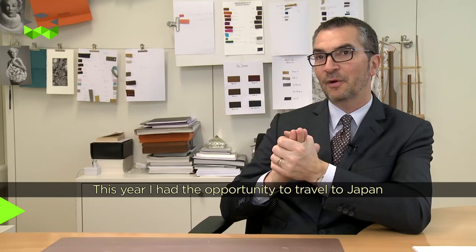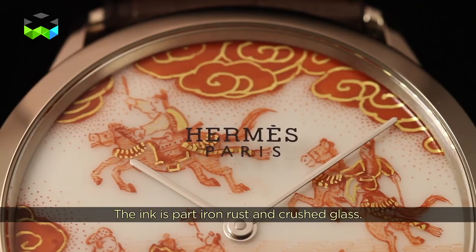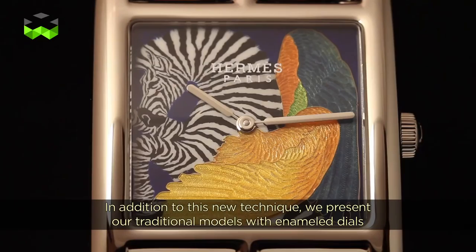Cette année, on a eu la chance de voyager et de découvrir les métiers du Japon, en particulier le travail de la peinture sur porcelaine. On vient avec une couleur d'encre tout à fait originale, faite à partir de fer rouillé et de vert pilé — cette combinaison donne une couleur un peu ocre-rouge très particulière, tout à fait unique, qu'on appelle l'aka, et qui est pratiquée par maître Buzan, l'artiste japonais que j'ai rencontré.